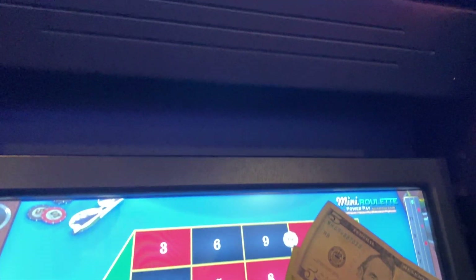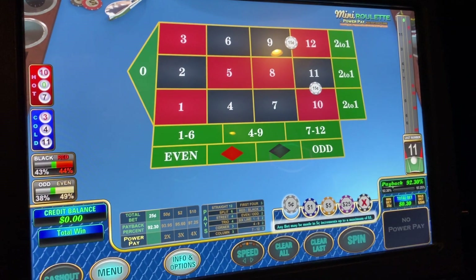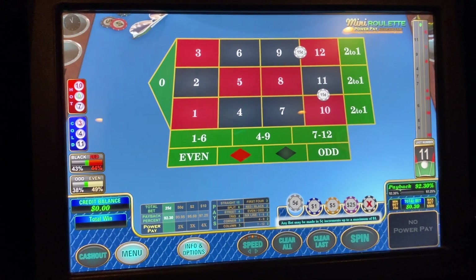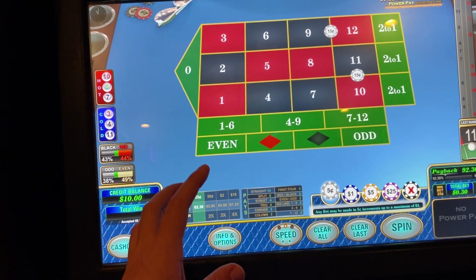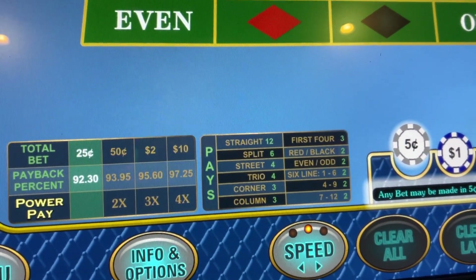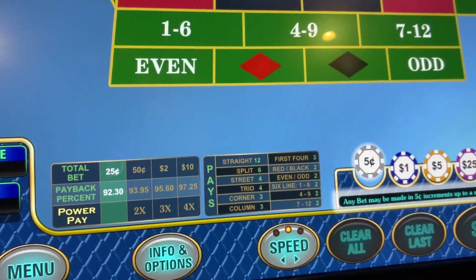What's up everybody, we're back at the El Cortez for another day of fun. I got my girlfriend here with me. We are going to try this mini roulette. We're checking out the U1 machine again — we came back to see there's a bunch of different games. We tried the double zero with the multipliers last time. We got this mini roulette version, so take a look at the payouts down here. It's basically a third of the table and you bet accordingly.